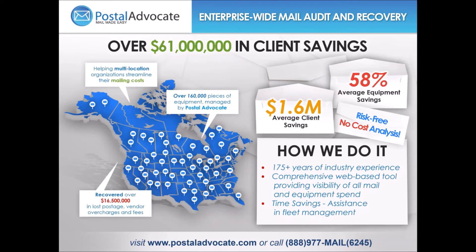All that we do is help customers manage their mailing spend. We've saved our clients over $61 million since we started in 2012, averaging 58% savings at least on the equipment side. We manage a fleet of 160,000 pieces of mailing equipment throughout our clients in the US and Canada — the largest mailing fleet in the world, bigger than the federal government. We've recovered $16 million in lost postage, vendor fees, and overcharges for our accounts, and our average client savings has been $1.6 million. Our team has 175 years of industry experience and we provide web tools consolidating data from multiple places into a dashboard for our clients.